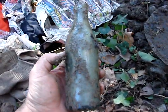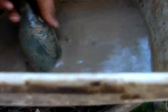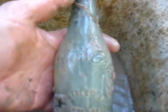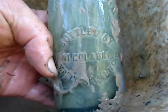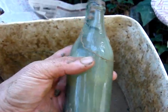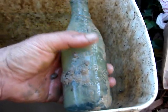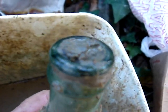I can't believe what I just found — a mint cola from Macclesfield. People are always bragging about having these and I've never found one before, but now I have. It looks to be free of any damage.